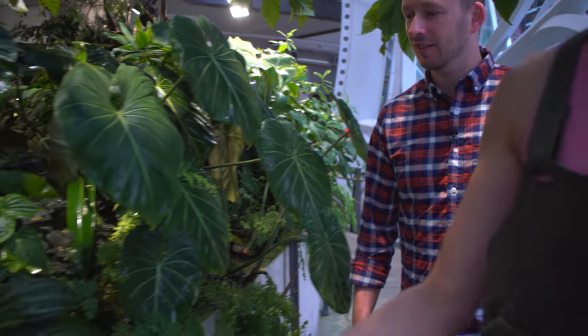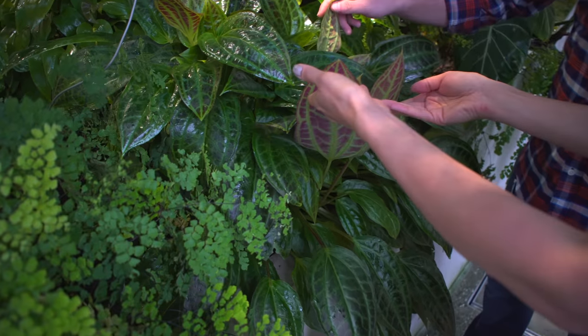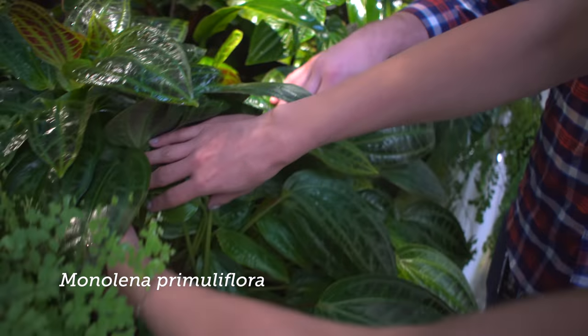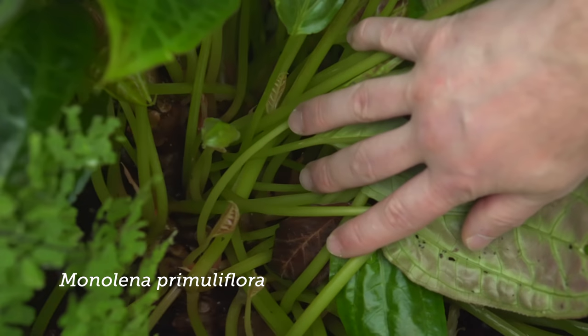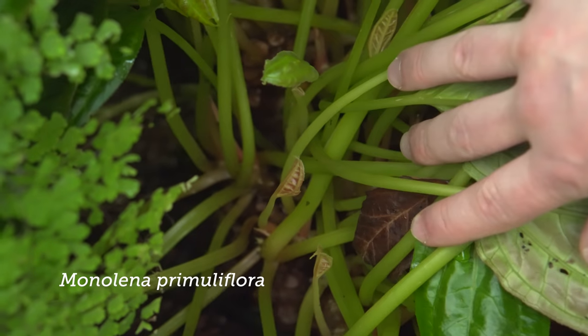These are really great - I got a cutting from Fairchild. These are another type of melastome, right? Yeah, this is Monolena primulaflora. And it does have kind of a caudex - you can just barely see it down there. And it'll kind of go through a dormancy period - it'll drop a lot of leaves and send out some flowers. It's a really neat plant.